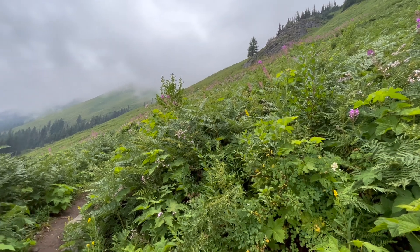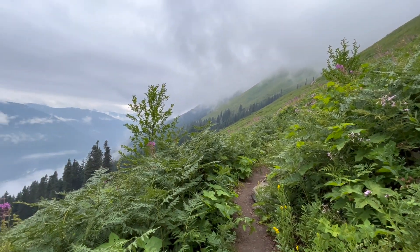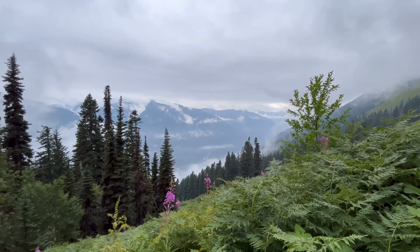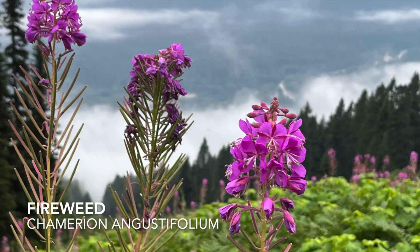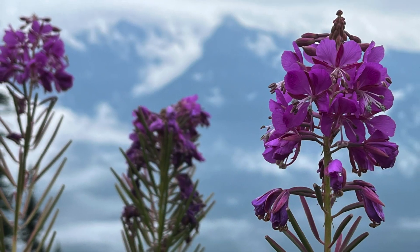Even though it's always super nice to be up in the mountains on crisp, clear days with blue skies, it's easy to forget how nice it is to get up here in the clouds. The fireweed combined with the cloud cover that's just misting through is making this feel somewhat ethereal up here. What a day.